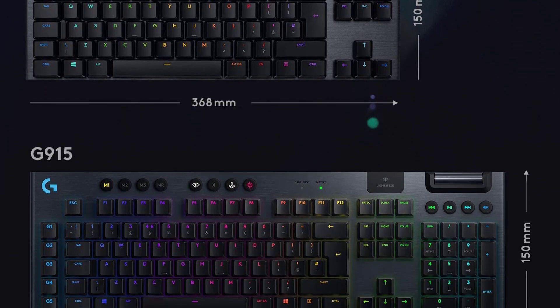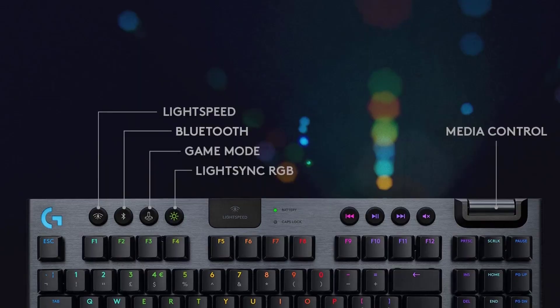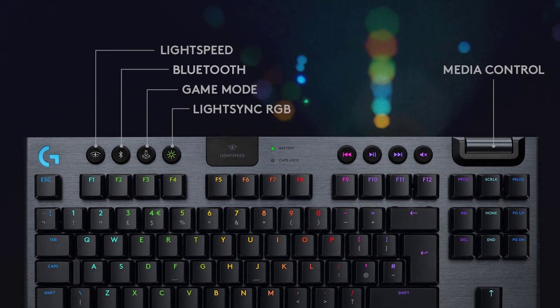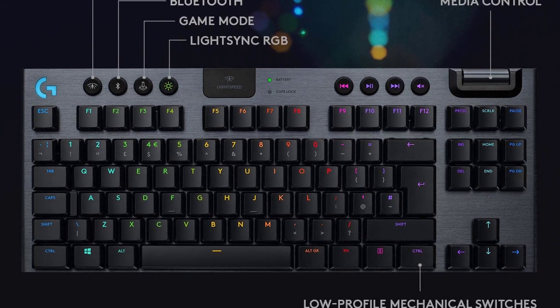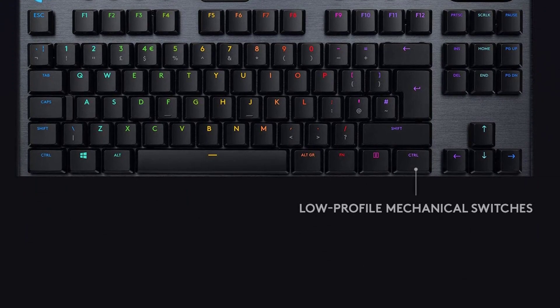With a sleek, impossibly thin yet durable and sturdy design, the G915 TKL brings gamers to a higher dimension of play. Dedicated volume wheel and media keys give you fast, easy control over video, audio, and streaming.